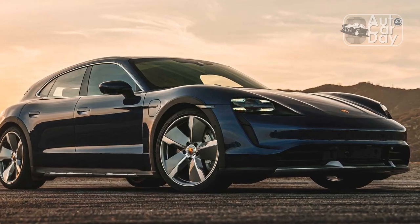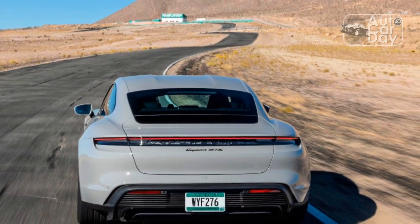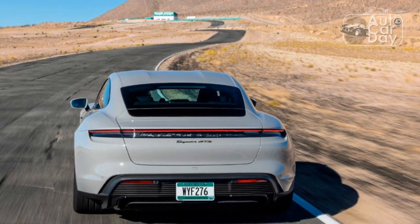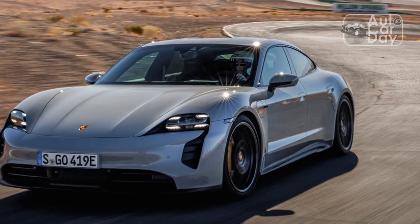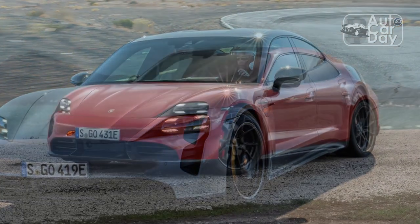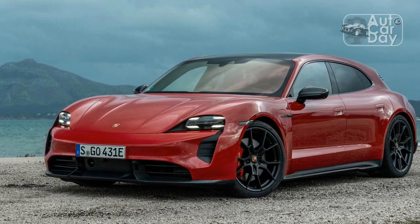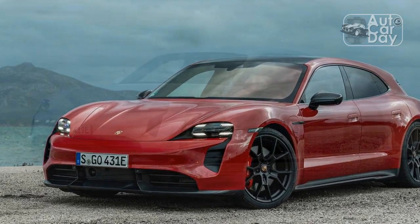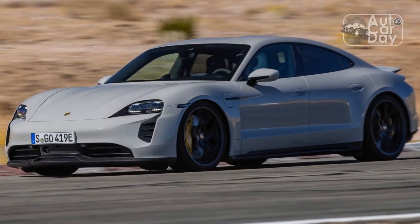The dynamic numbers are where the Taycan GTS gave the Turbo S everything it could handle, thanks in part to a GTS-specific tune for the adaptive air suspension and torque vectoring system. Our specific test car also benefited from optional hardware such as Porsche Dynamic Chassis Control Sport ($3,590), Rear Axle Steering ($1,620), and Porsche's Carbon Ceramic Brakes ($9,980).